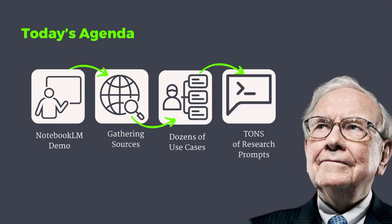Jumping into today's agenda, here's what we're gonna go through: a Notebook LM demo where I'll show you how to use this tool, some basic features as well as some advanced tips, tricks, and hacks. Then I'm gonna get into gathering resources, because the hardest part about using Notebook LM is finding a bunch of good material to drop in there. I'm gonna go through a bunch of use cases and tons of different research prompts for gathering your source material.